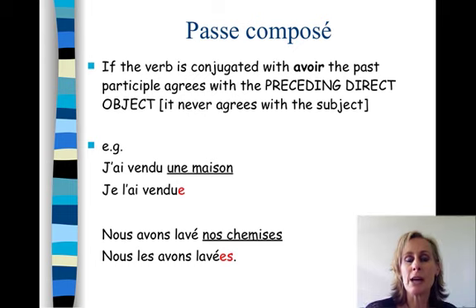Here's another example: nous avons lavé nos chemises — we washed our shirts. If we replace nos chemises with a pronoun, it will be les — that's our direct object pronoun. It must come before the verb: nous les avons lavé. Les is the preceding direct object, so there's agreement. Chemise is feminine and plural, so there will be an E and an S on the end of lavé — lavées. In the passé composé with avoir, j'ai fait, elle a fait, elle a chanté — no agreement with the subject. But if there's a direct object pronoun that comes before the verb, the rule is: preceding direct object — there is an agreement.